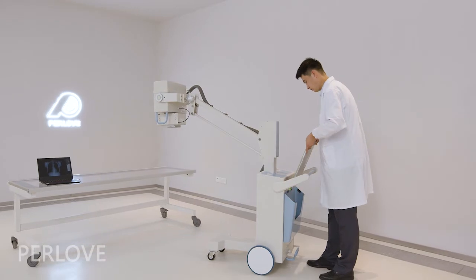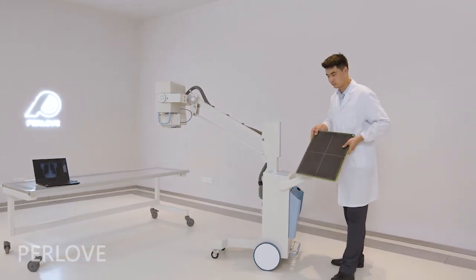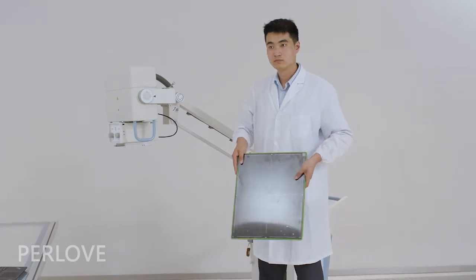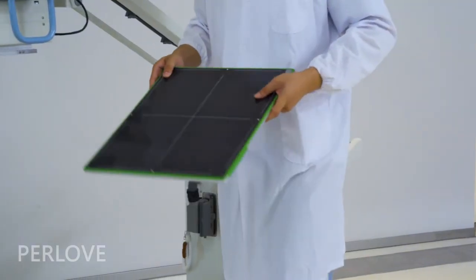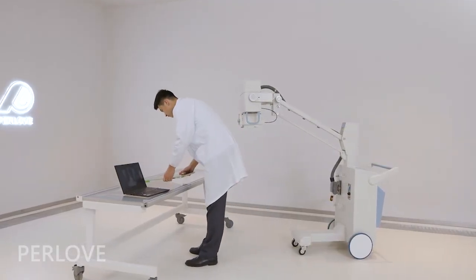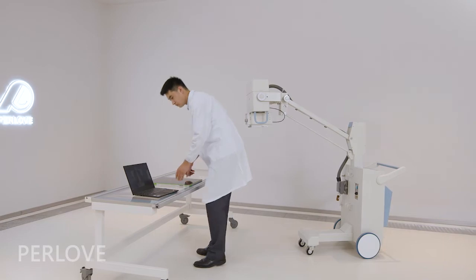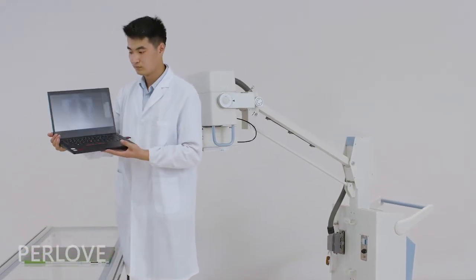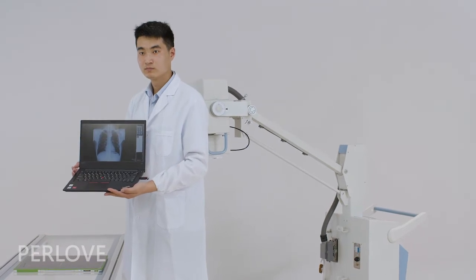Wireless portable high-tech flat panel detector ensures the fastest image acquisition and freely positioning. Image processing software integrated into a laptop achieves real-time high-definition image diagnosis.